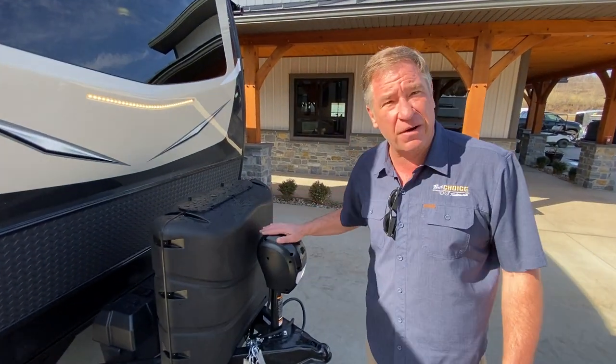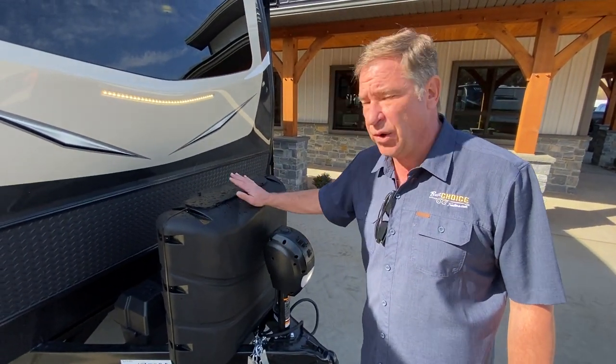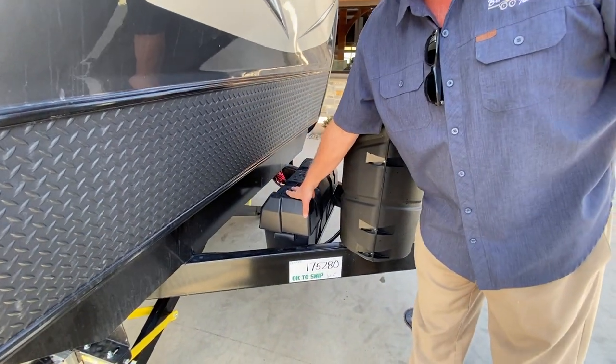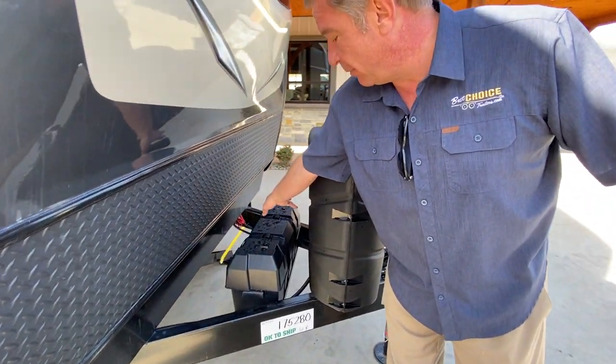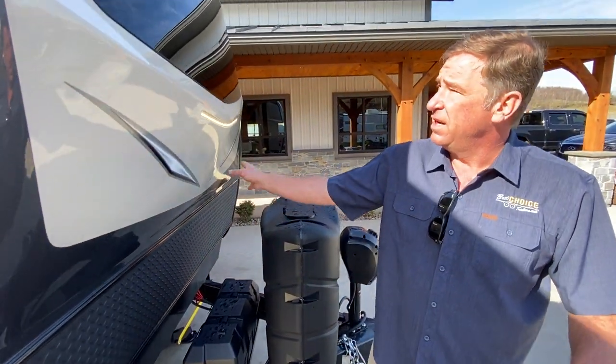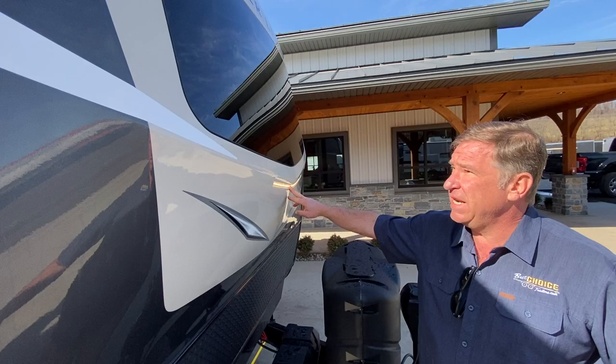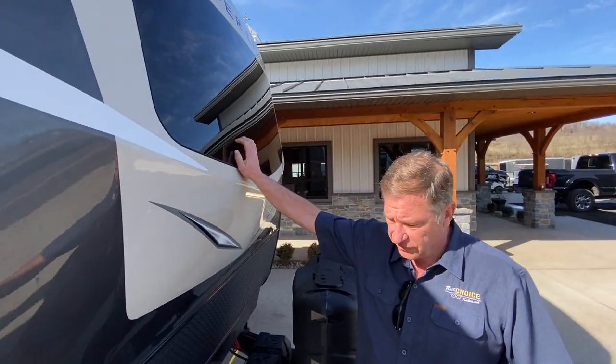Some of the main features on the exterior are a power front jack, dual 30-pound tanks, a dual battery box, and a battery disconnect switch. The front features a hard fiberglass painted cap, LED light bar, as well as an automotive front glass shield.